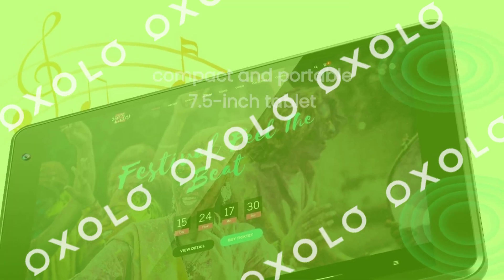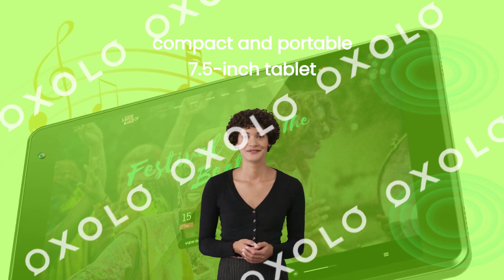Take your entertainment wherever you go with our compact and portable 7.5-inch tablet.